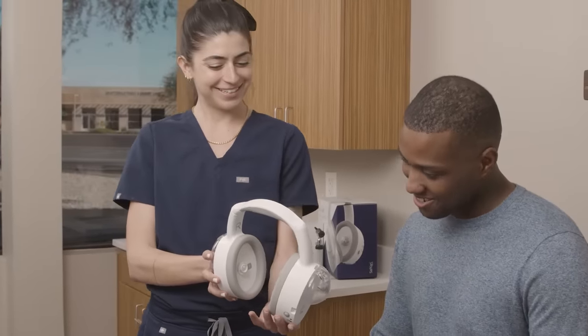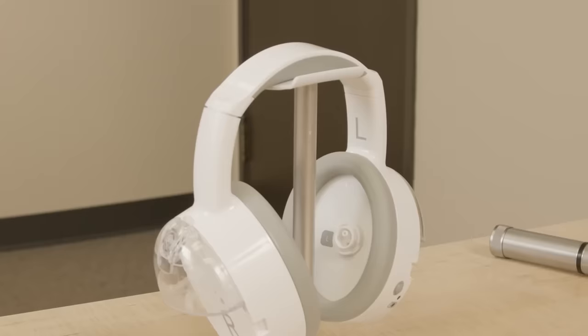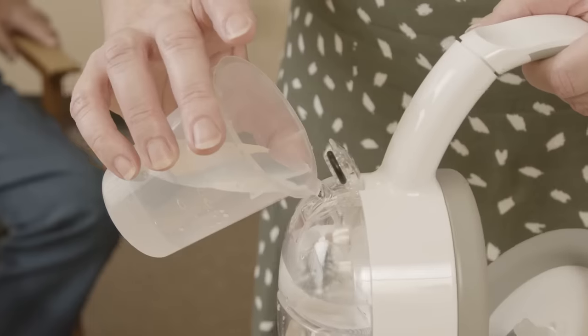At first glance, this device may seem like a way to listen to your favorite songs, but it's actually designed to keep your ears happy by providing a thorough cleaning experience.